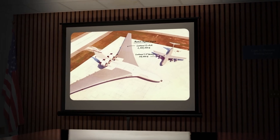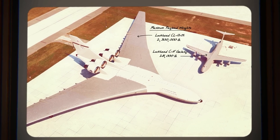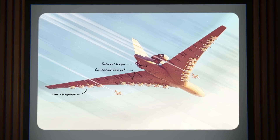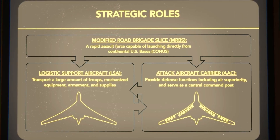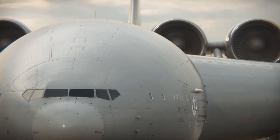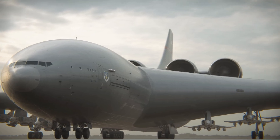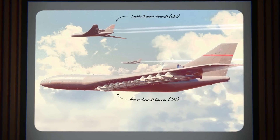Although it never left the drawing board, the CL-1201 was a daring leap into the future of strategic air power. The idea faced insurmountable hurdles — from the dangers of airborne nuclear power to massive engineering complexity and cost. Still, it remains a striking example of Cold War-era ambition, showcasing how far engineers were willing to push the boundaries of aviation in pursuit of global dominance.